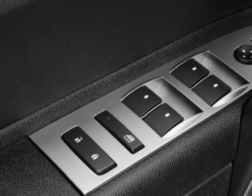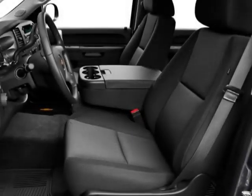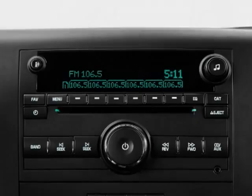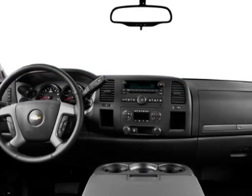Fairway Metallic Edition, All-Star Edition, Tires P265-65R18 On/Off-Road Wide Outline Letter, Front Fog Lamps, Halogen, Rear Vision Camera, and the Off-Road Suspension Package.